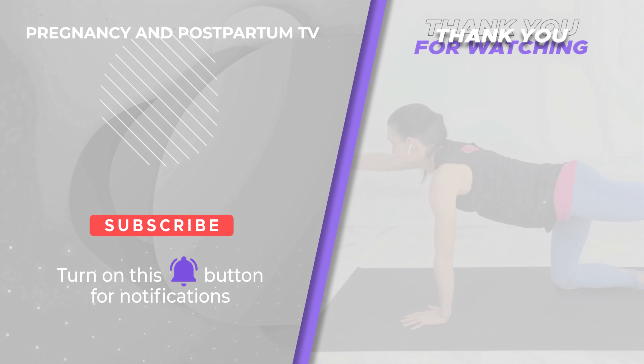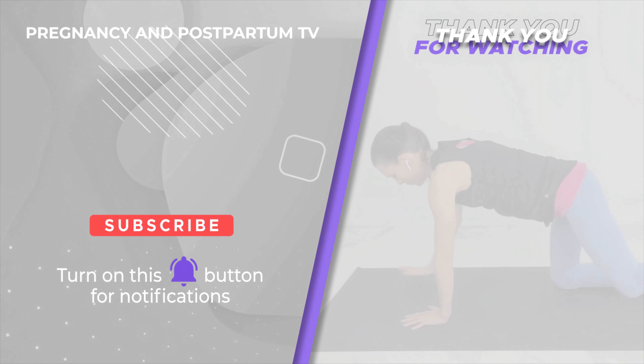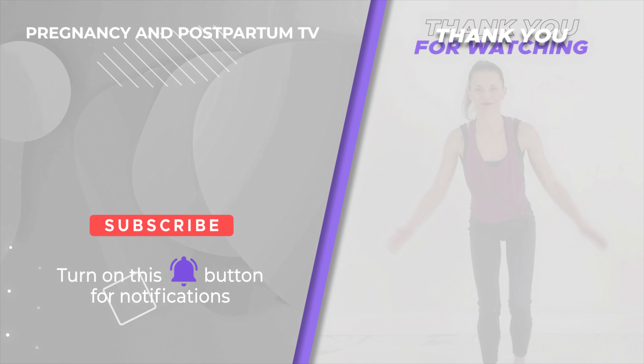Another great tool for sitting is to use your birth ball. If you're able to use your birth ball at your desk or as you're watching TV sitting throughout the day, it's going to give a nice length in your spine, preventing back pain and also helping baby get into that optimal position.